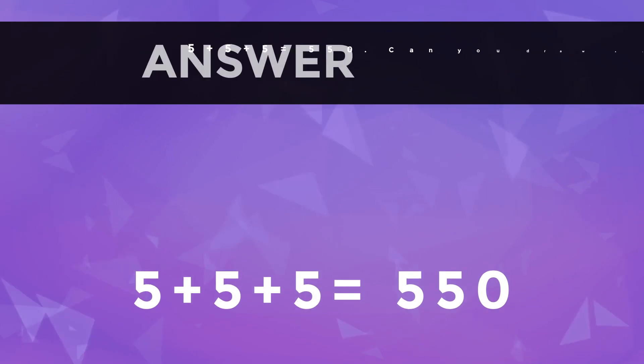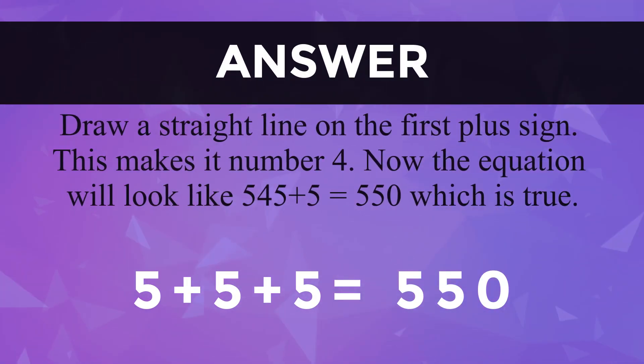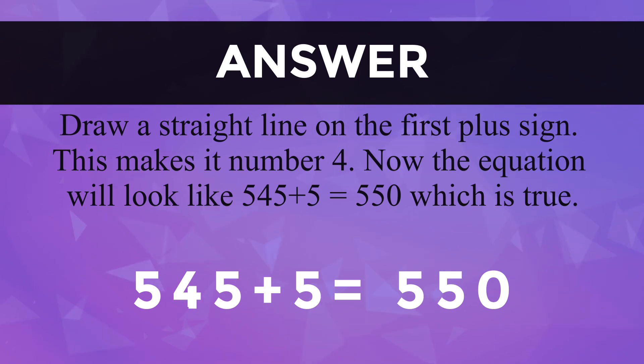Now, the answer is: draw a straight line on the first plus sign. This makes it the number four. Now the equation will look like 545 plus 5 is equal to 550.